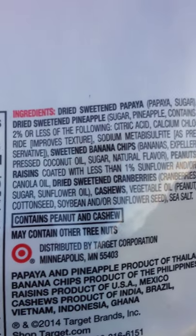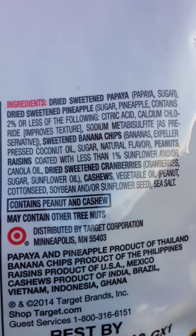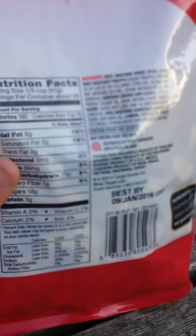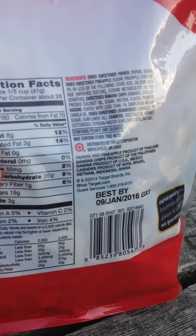So yeah, it's got dried fruit — cranberries, apparently. Some cashews. You want to avoid those. My housemate's allergic to tree nuts.